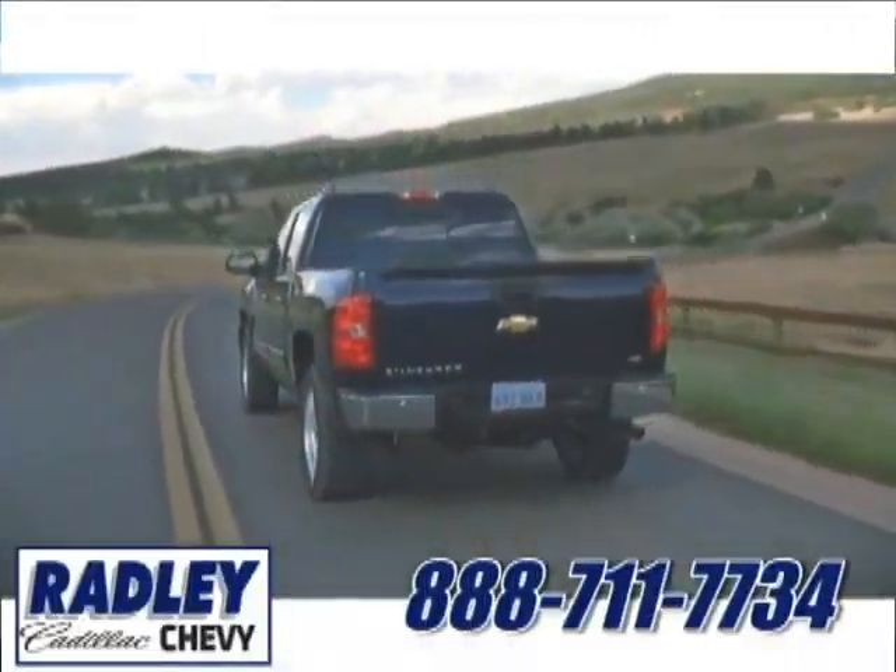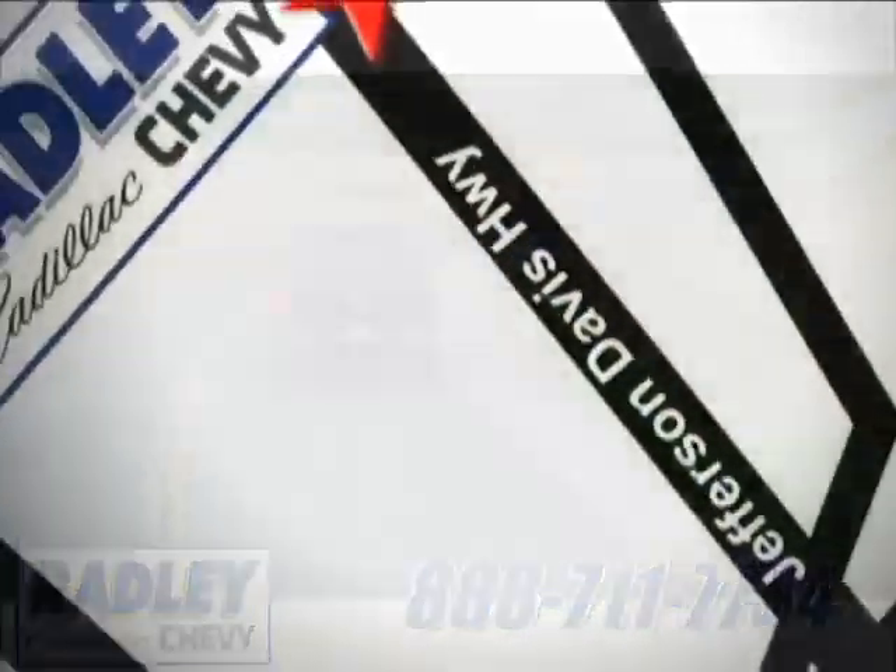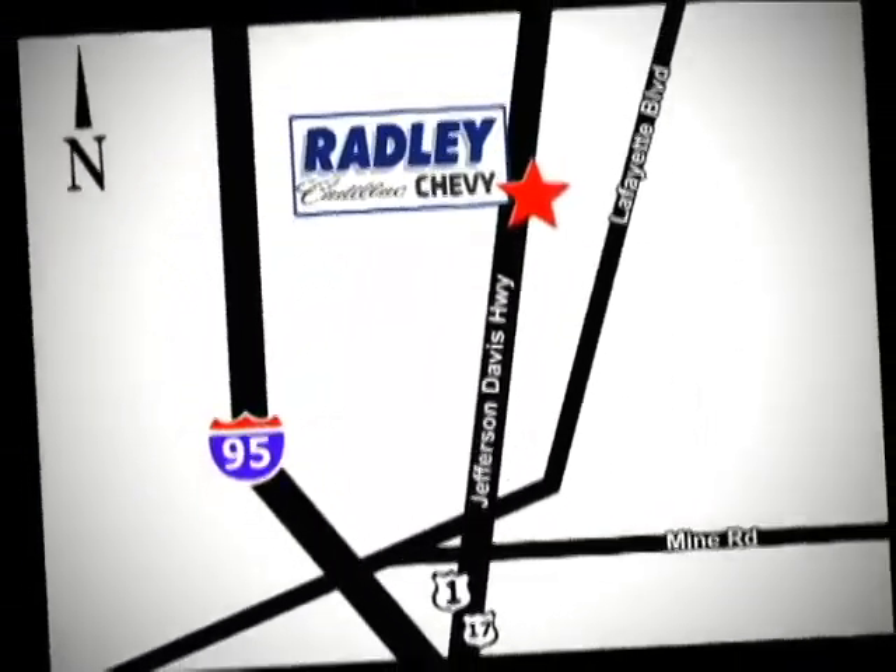You're conveniently located at 3670 Jefferson Davis Highway in Fredericksburg — Radley Cadillac Chevrolet.